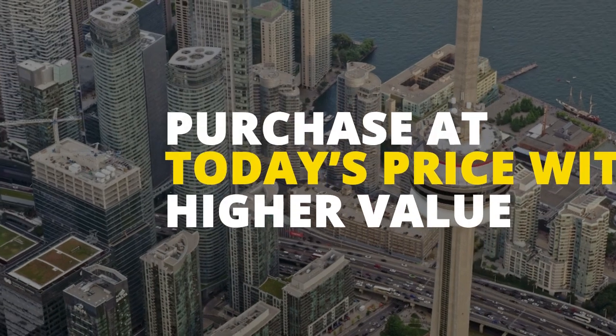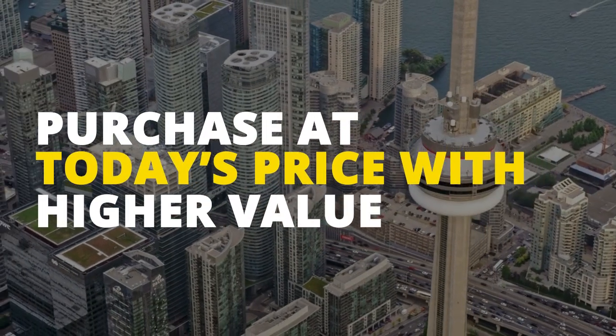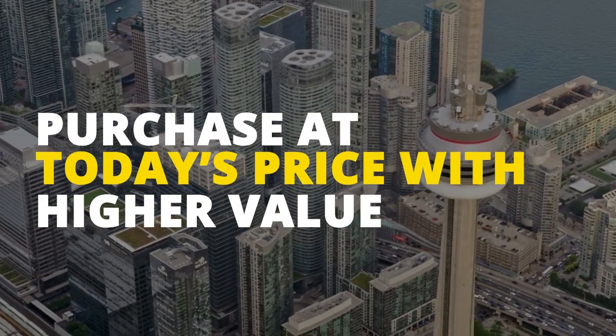Subsequently, Toronto real estate has a history of steady appreciation. When you buy pre-construction, you're often purchasing at today's prices for tomorrow's value. As the development progresses, your property's worth can increase significantly, making it a potentially lucrative investment.